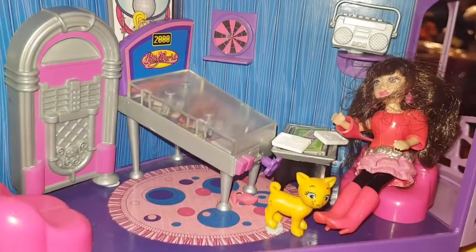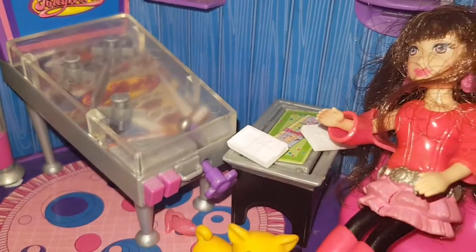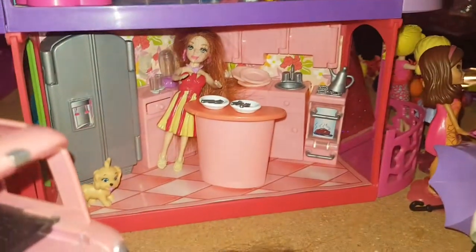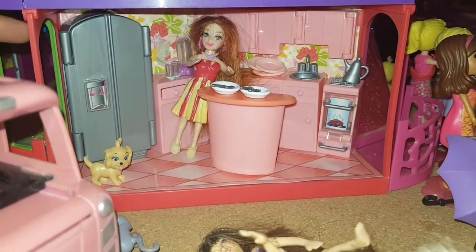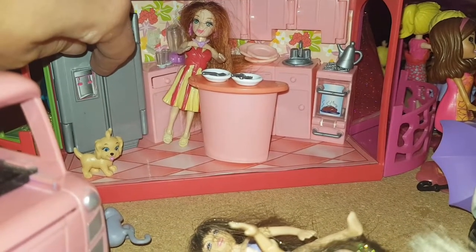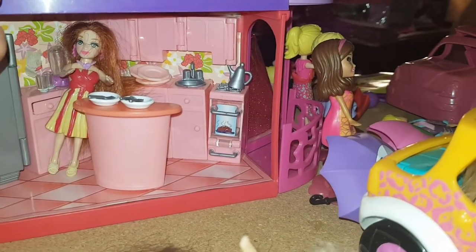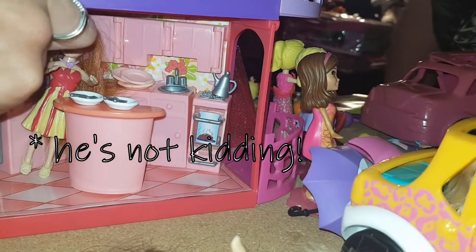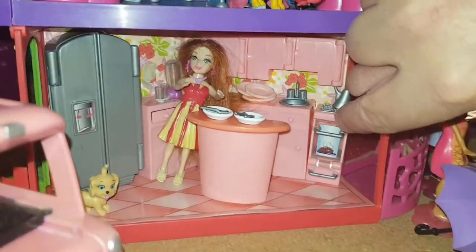Coming down to the games room — there's the jukebox, a pinball machine that actually works, and a little games table which flips around with two different games on it and two funky little chairs to sit on. And then there's the beautiful kitchen — you've got the fridge which opens up and has stuff in it, a central island, plates and cutlery. This was a pain to put together — I was so stressed. It wasn't for my producer, this would have been scattered across the floor in a million pieces.